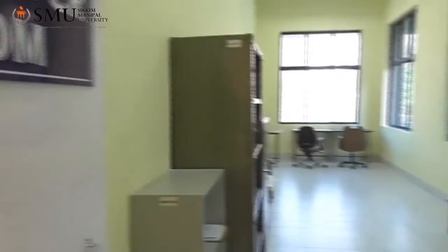This is our post-PCR room where all the reports are kept and dispatched. Thank you for your kind attention.